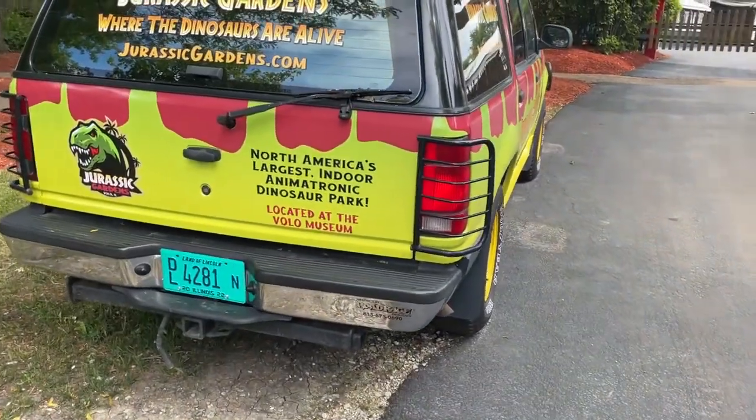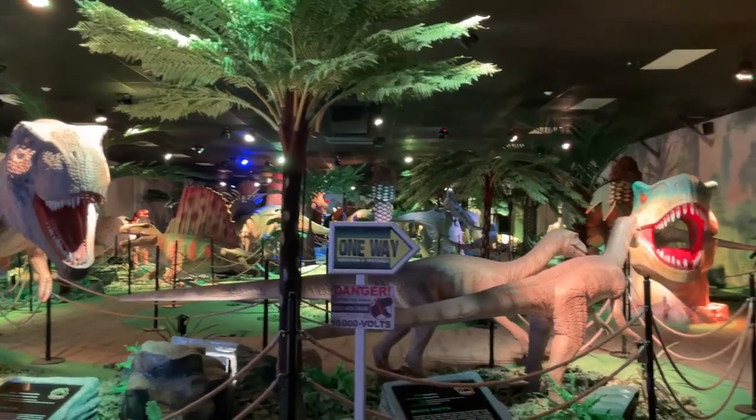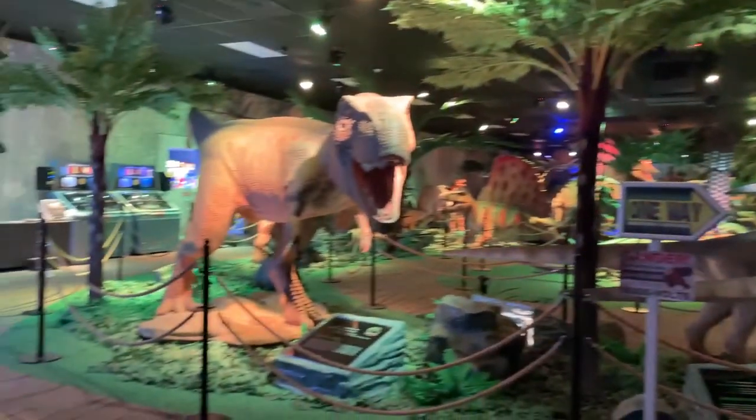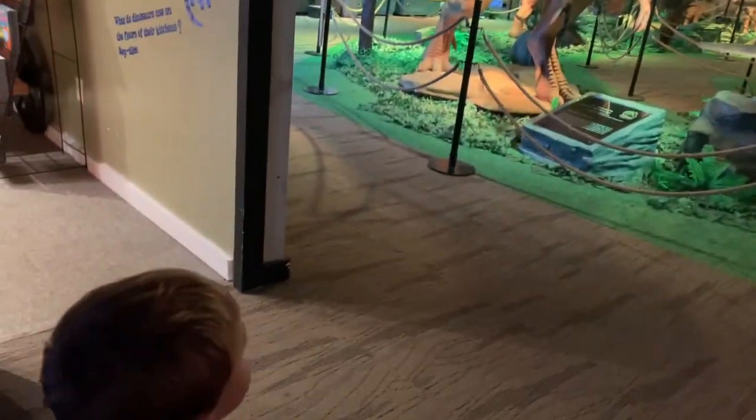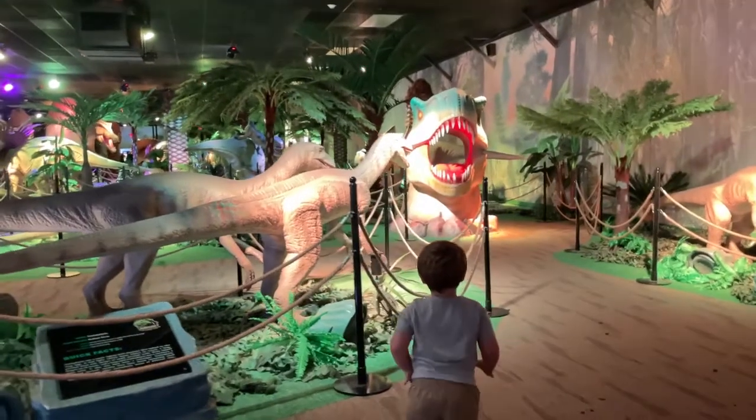So this is apparently North America's largest indoor dinosaur park. Here we are inside. Uh-oh Xander, do you see them?